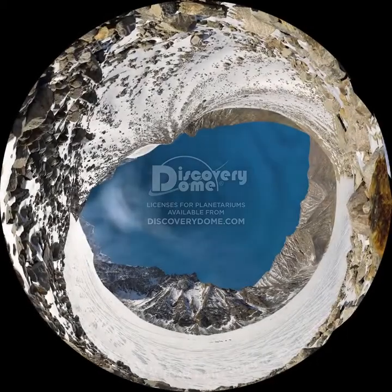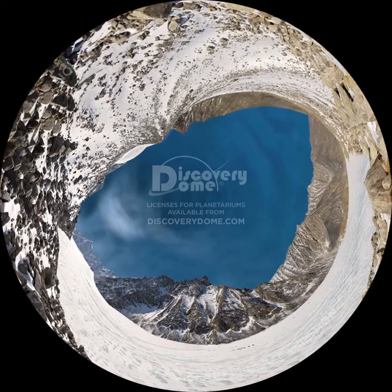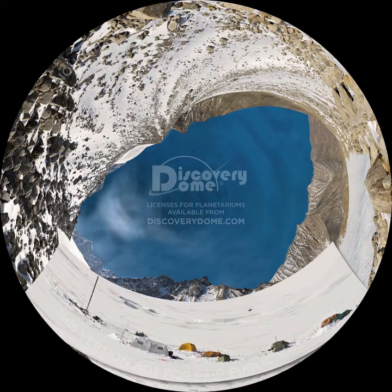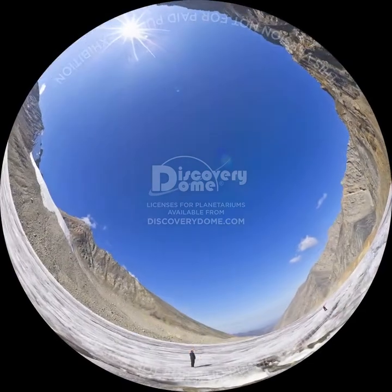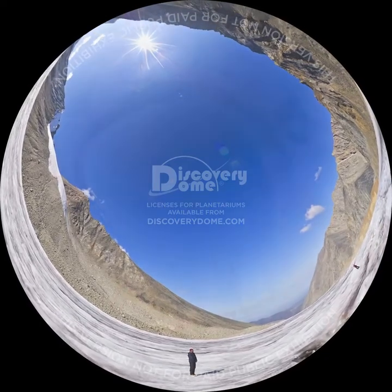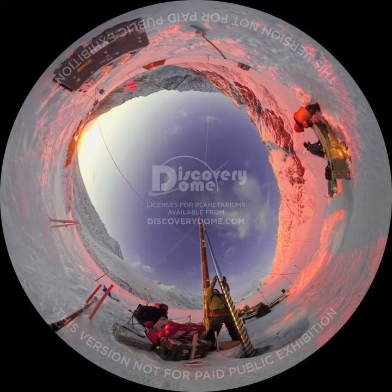Welcome to Ice Worlds, a tour of the icy landscapes of our solar system, especially our home planet, Earth. The International Polar Year has focused attention on measuring changes at the poles of our own planet and on determining why these changes occur. We will explore the ice on Earth and on the other ice worlds in our solar system to understand why Earth's poles are changing and to determine the role that ice plays in the future of our world.